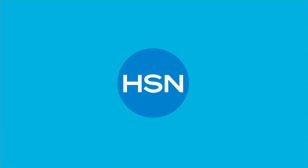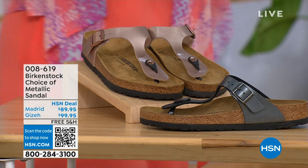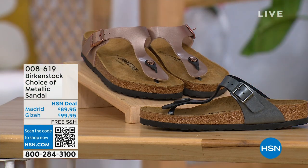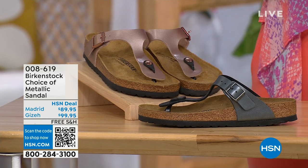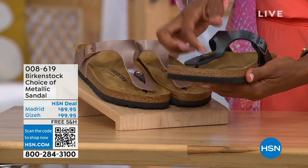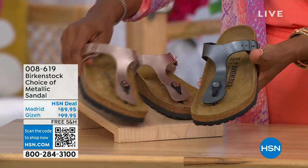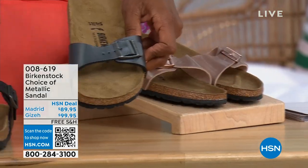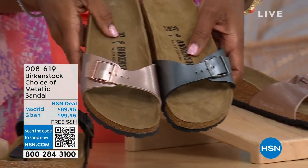Let's move on over to our next options because we do have a full hour of Birkenstock this afternoon. If we're talking metallic options, you have black metallic or copper metallic in these choices. Not only do you have the choice of colors, but also styles. This one is called the Giza — it goes between the toes. This one is called the Madrid.